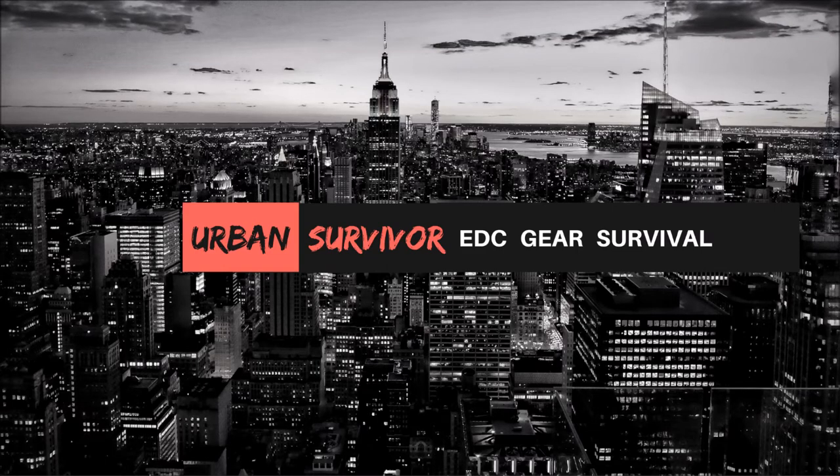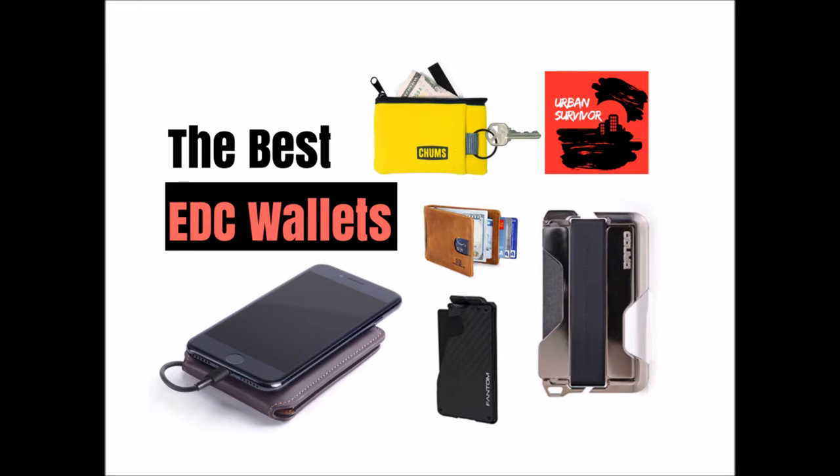Hello and welcome to the Urban Survivor channel. In this video we're going to be taking a look at the top five EDC wallets. We're going to cover a wide range of wallets, styles, and price points so you should find something that speaks to you.